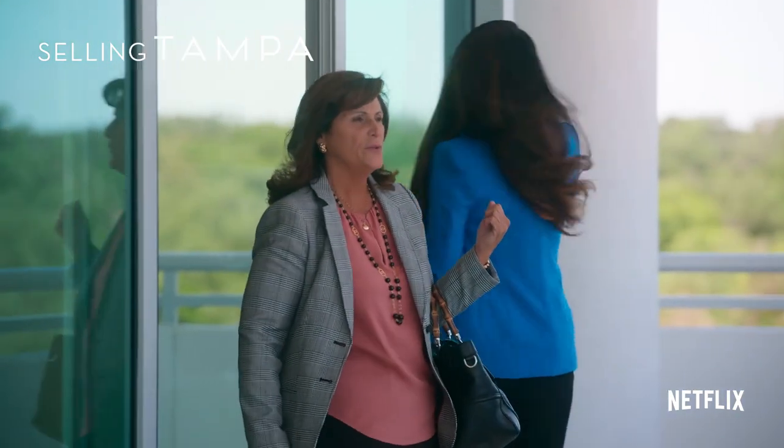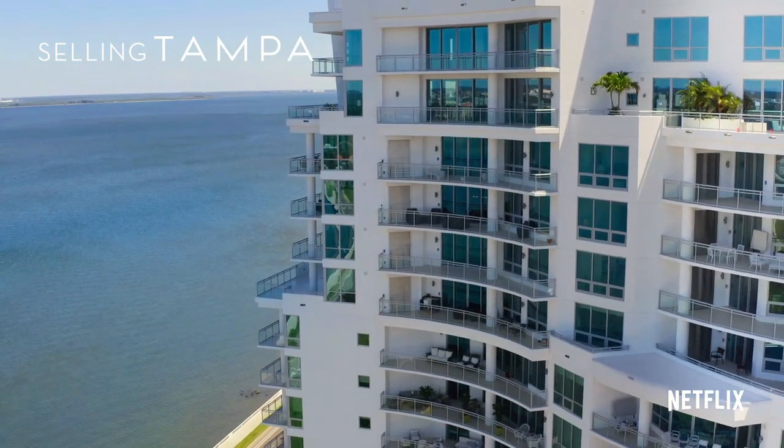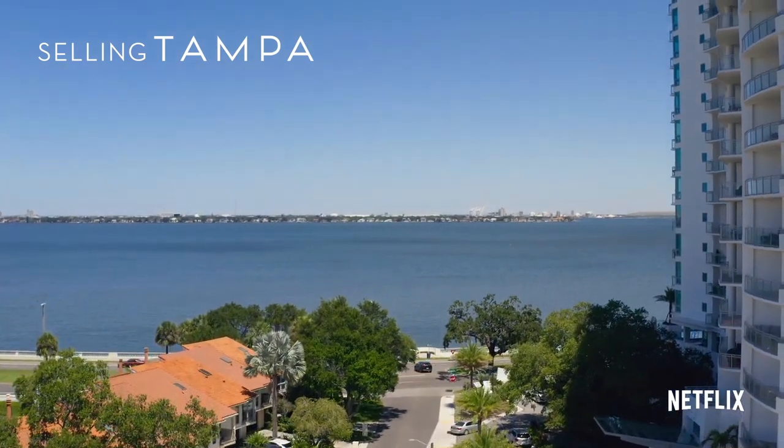When people see me, they may see just a pretty face. But to be honest, you have to be savvy on the market — if you don't have that, you'll fail, literally. Let's do it. What a beautiful view. I like the fact that you can see the whole Bay Shore.